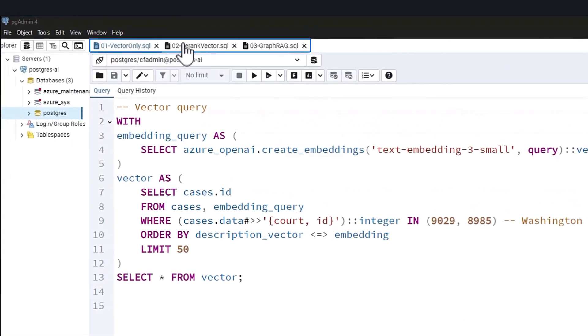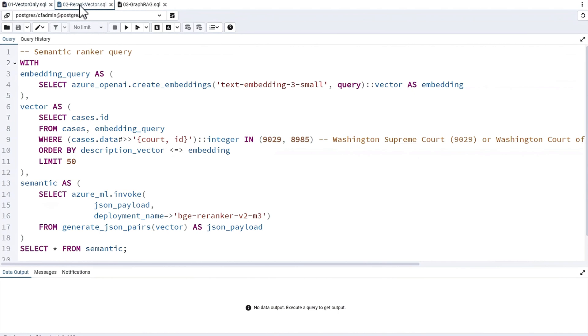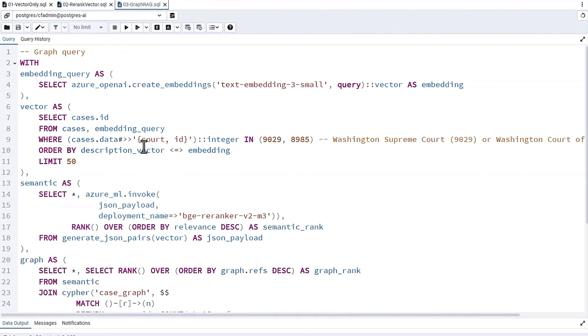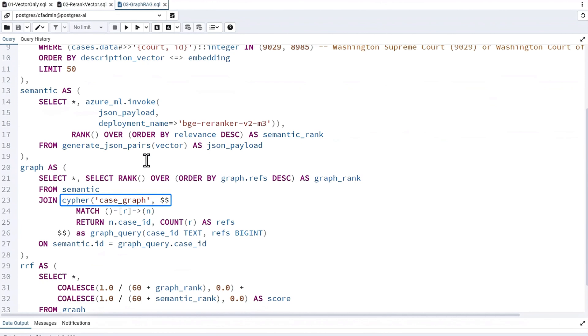Let's look at the code behind each of these three example queries using pgAdmin. I've got three tabs, one for each query, and I'll show you the key syntax. The first query uses a standard pgvector operator for cosine distance to return the most relevant results. The second query for ranking passes initial results to the ranker model to optimize for better relevance. The third query uses the Apache AGE extension to provide graph RAG functionality — a cipher query counts the number of citations each legal case has to identify which ones are the most prominent.